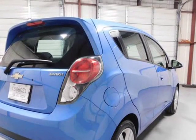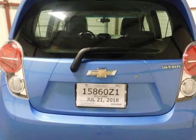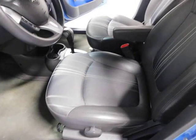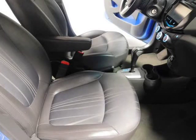Easy to park and awesome on gas. 2014 Chevy Spark LT, Denim Blue exterior color with a gray cloth interior, 44,964 miles, 39 miles per gallon, 2nd owner, clean Carfax, 4 new tires, fresh oil change, oil filter, air filter, and wipers.